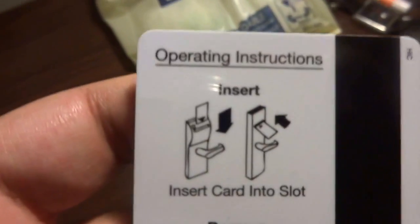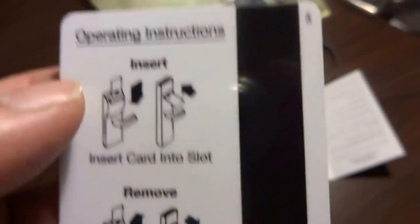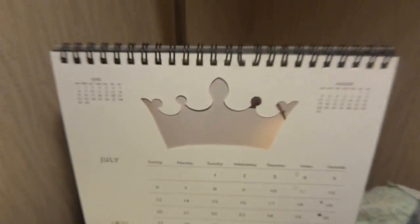Here's the key card — it's a Kingston Holdings card. Insert, please return on checkout. Operating instructions: insert card into slot, remove card with this side down. They've given a calendar as well, and there's another reading lamp over there.